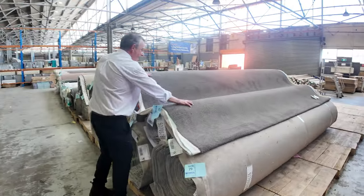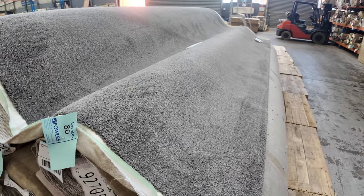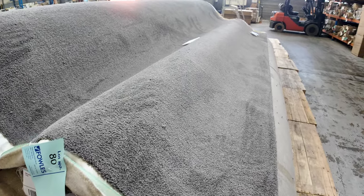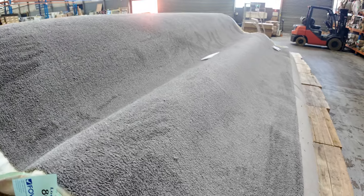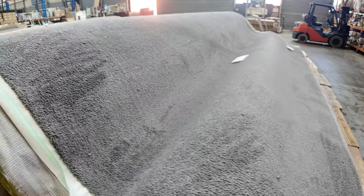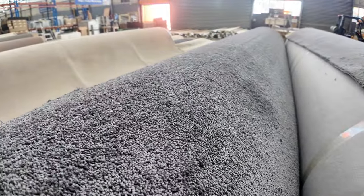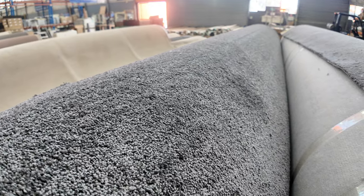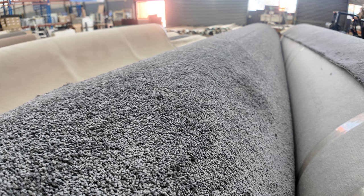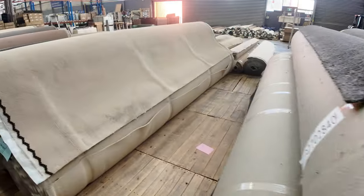Now we have some nice dark grey twist pile — big quantities here. Lot number 79 through to lot number 82, they're all the same. So you can take whatever you like. Some of those are 50 metre rolls — there are actually three 50 metre rolls plus a smaller one and a slightly darker version also in large quantities around 50 metres per roll, three rolls of that. I'd expect that carpet to sell around $35 to $40 a metre — so under half price. The charcoal twist is always popular.